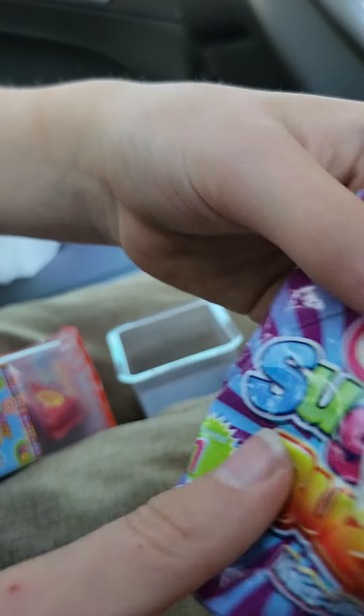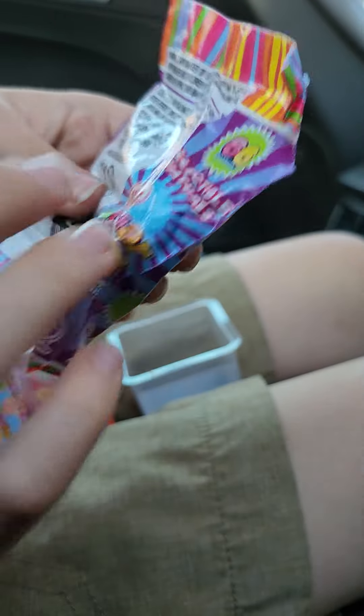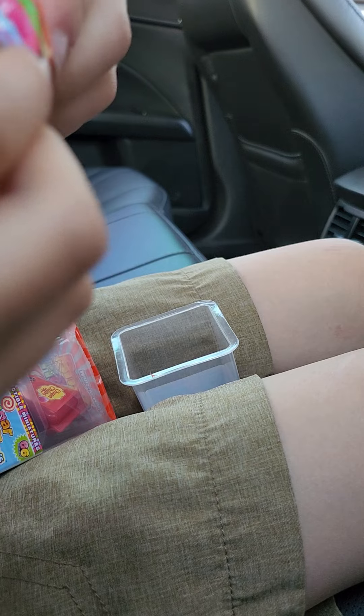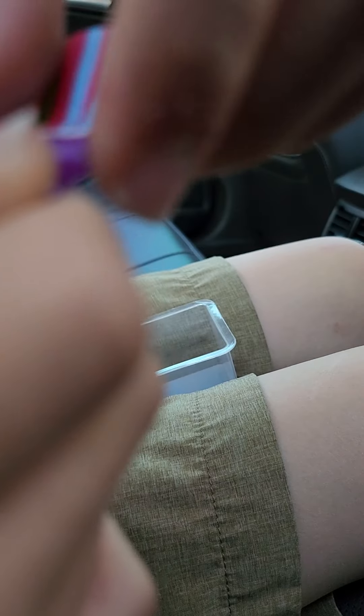The second mini is in a blind bag that's included inside the box. Here's a way to open it without scissors.